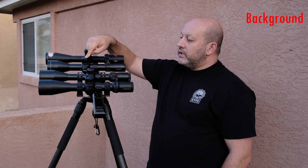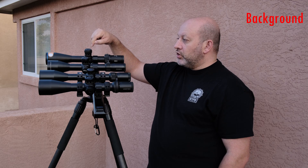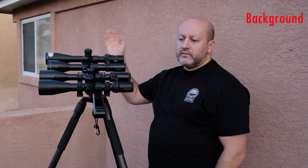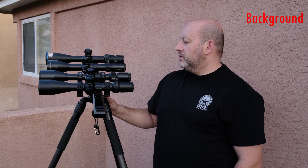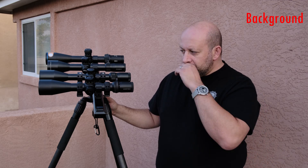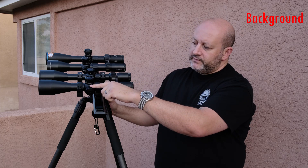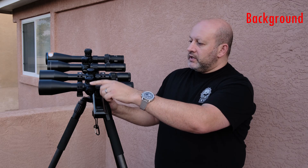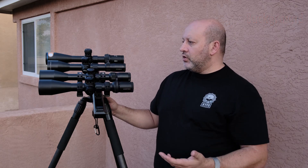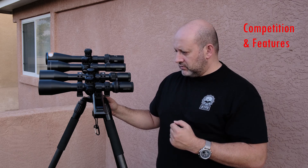The Striker does not have locking turrets — they're both exposed. The Optica 6 has a locking elevation turret but a non-locking windage turret, which is one of my few complaints with the Optica 6. As far as the rest of the mechanical features go, these scopes are configured extremely similarly: they all have the fast-focus eyepiece, side focus for image parallax, and are set up in the same conventional way.